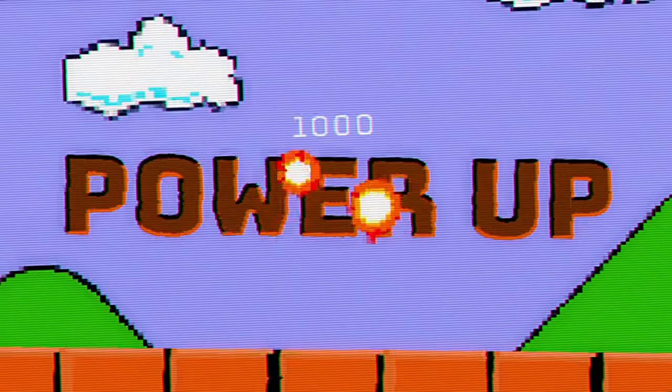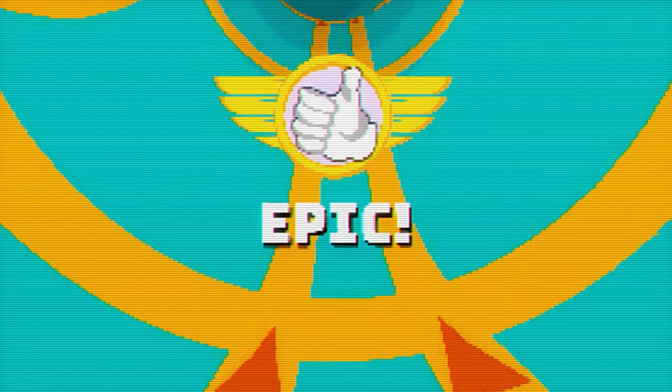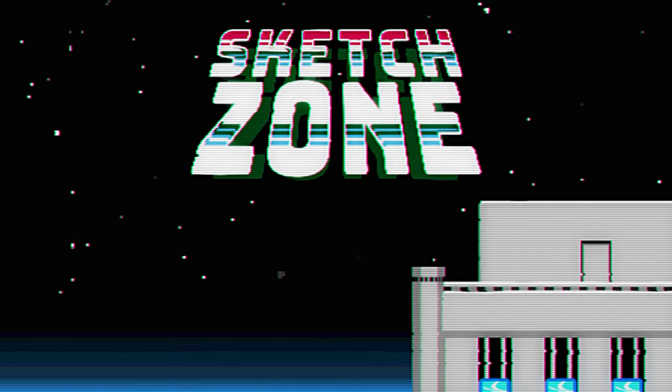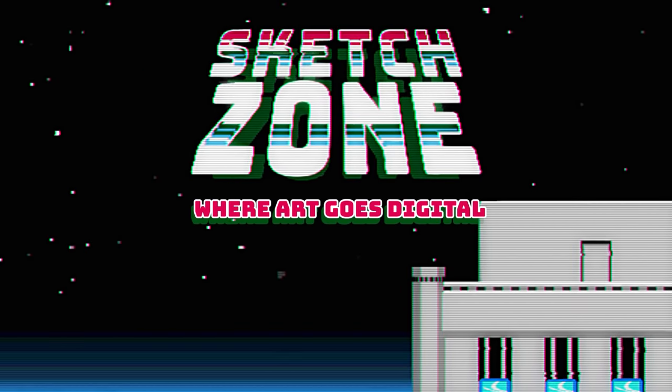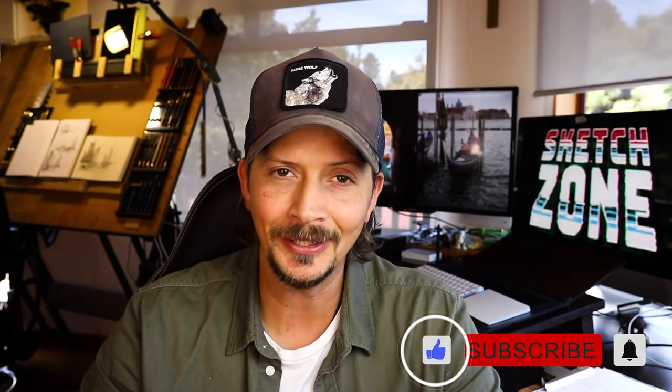This is Sketch Zone. Hi there and welcome to Sketch Zone and welcome back to the studio. My name's Andrew — it is such a pleasure to have your company. Now if you're new here, this series is dedicated to digital art. I'm an oil painter, a landscape and portrait guy. I love traditional stuff, but I've become hooked with digital art and seeing where that can take my traditional art practice. Consider subscribing.